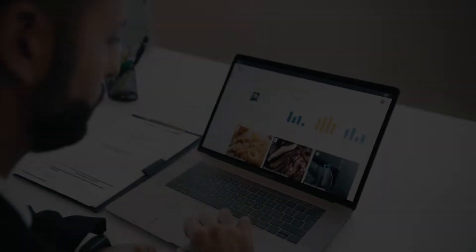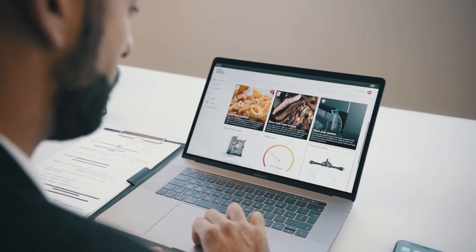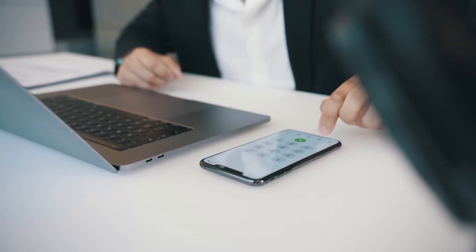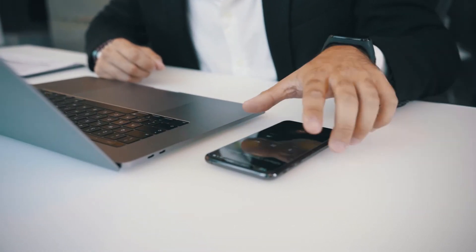Data-driven cooking constantly monitors the status of your ovens, notifying you of new opportunities or any faults and suggesting the specific corrective actions to be taken.